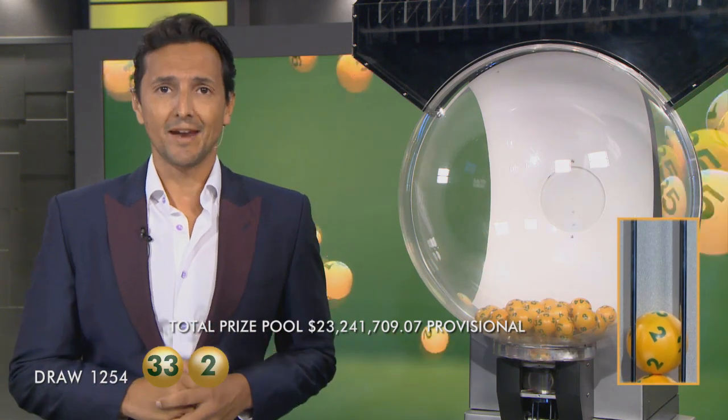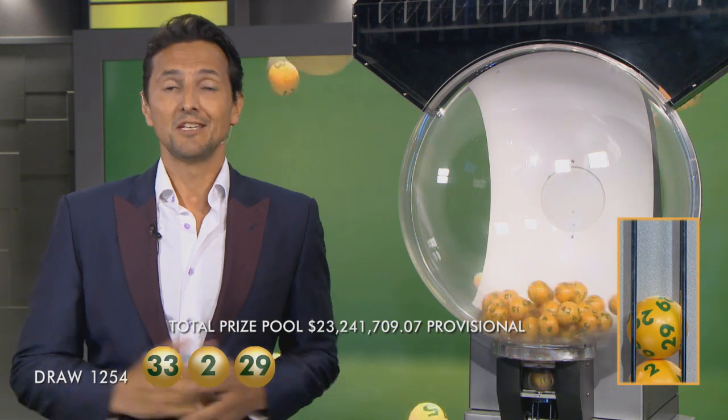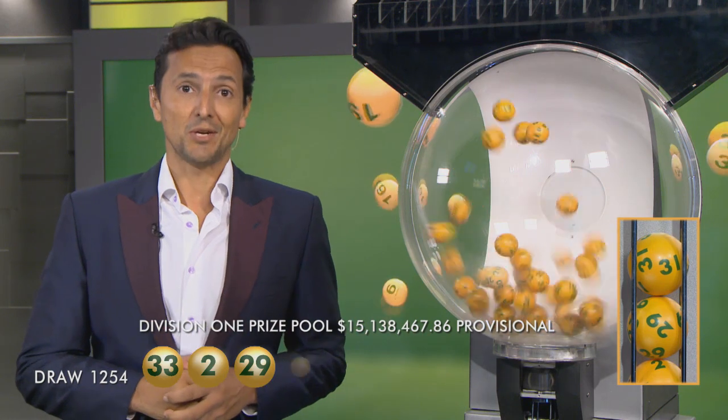The total Division 1 prize pool, if won, is over $15 million. And to win tonight's Division 1 prize, you need a match of seven winning numbers, which means you will need 29, and you'll also need 31.